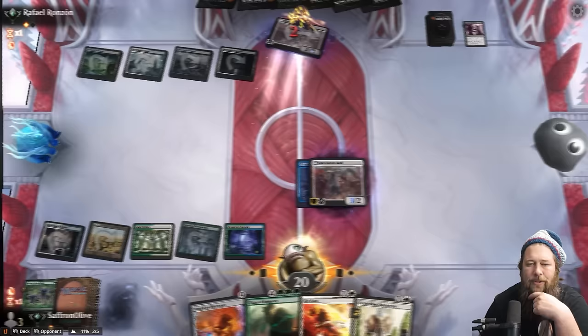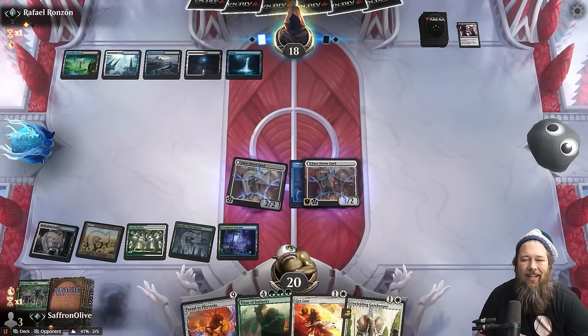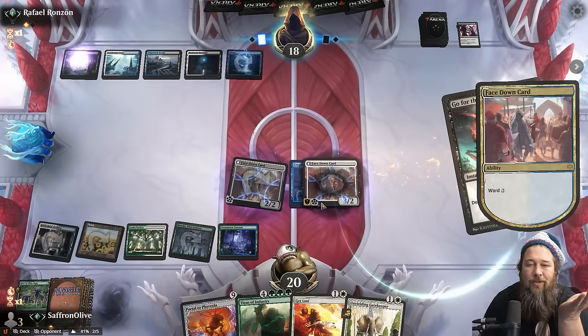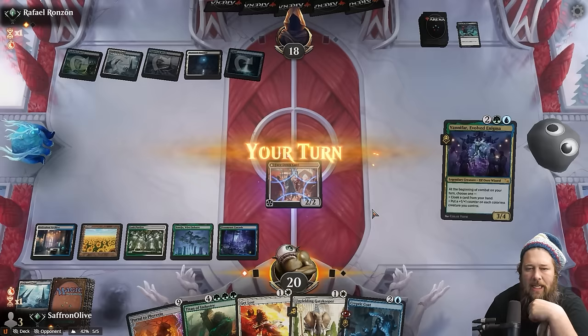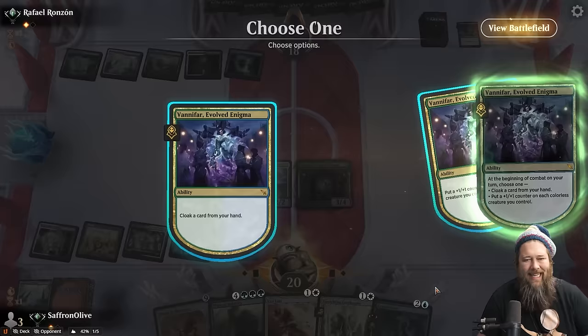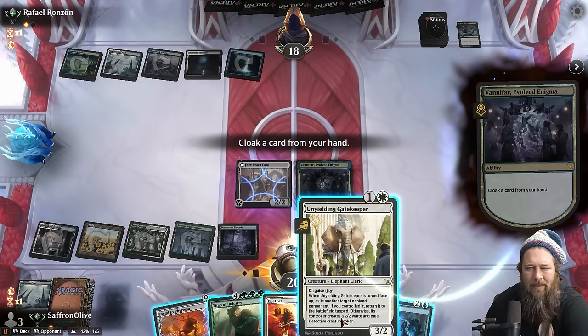Cryptic Coat — come on, find us a surprise. That's not the surprise we're looking for. They guessed Vanifar. Killing the Werefox would have been fine — then we could flip the Vanifar, get the Portal into play. That's part of the fun of this deck: we get all these face-down creatures and see if our opponent can correctly guess which one to kill. There's not much of a tell sometimes. Opponent goes for the Cryptic Coat — really not concerned about the Werefox.